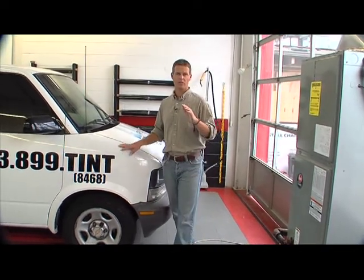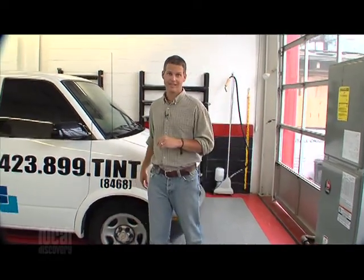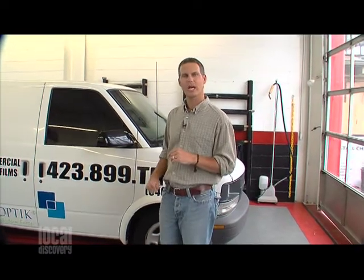If you thought all window tinting needed to be dark in order to be effective, think again. At Applied Solar Control here in Chattanooga, we found a revolutionary new product that I think you're going to like. We're joined by the owner, Mike Petty.